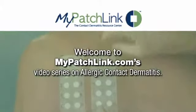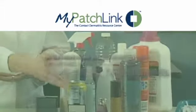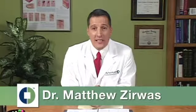Welcome to MyPatchLink.com's video series on allergic contact dermatitis. In this short video, you will learn about your allergy and where to go for additional information. My name is Dr. Matthew Zyrus and I am going to teach you about your patch test results.